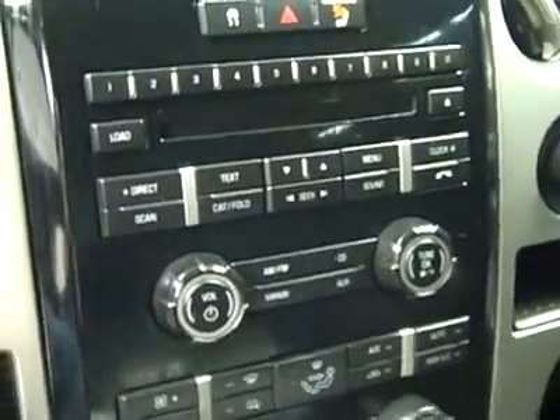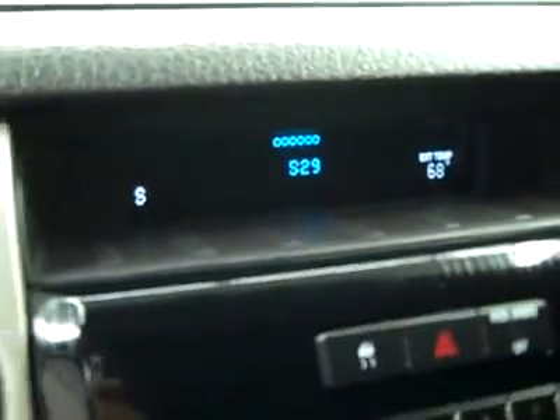She fires right up. The headliner is in great shape all the way back. There are side curtain airbags, looks like a 6-disc CD changer, and there is a compass and temperature in the dash. Interior looks great — let's check under the hood.